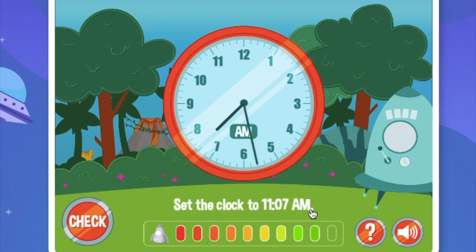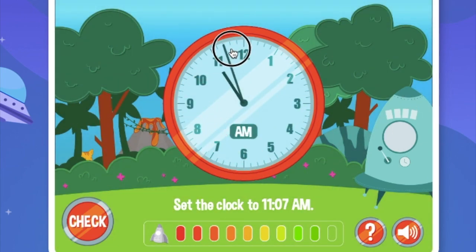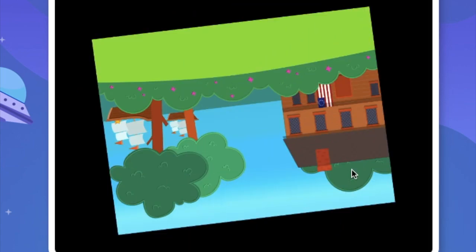Set the clock to 11:07am. Let's move all the way to 11. There we go. This is 5, now we move two ticks: 1, 2.